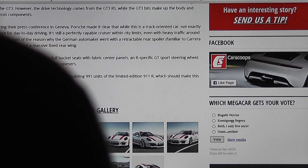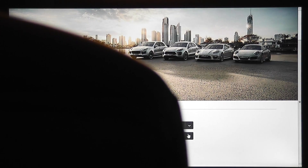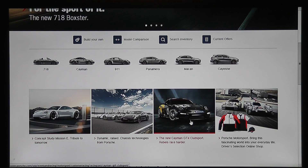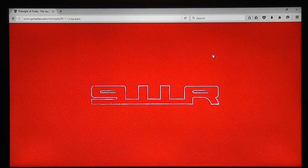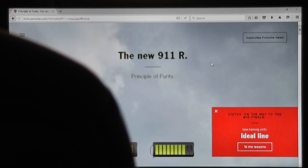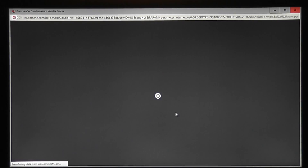I go to the Porsche website regularly because they have one of the best configurators in the business. Let's see here — North America, United States, 911. There it is — the 911 R. The principle of purity. 911 R... $184,900.